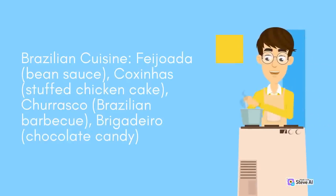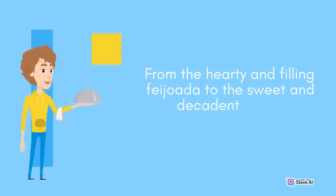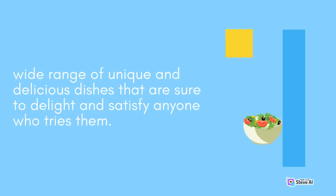Brazilian cuisine. Feijoada, a bean and pork sauce stew. Coxinhas, stuffed chicken cakes. Churrasco, Brazilian barbecue. Brigadeiro, chocolate candy. Brazilian cuisine is a rich and diverse culinary tradition reflecting the country's geography, history, and cultural influences — from the hearty Feijoada to the sweet and decadent Brigadeiro, offering a wide range of unique and delicious dishes.